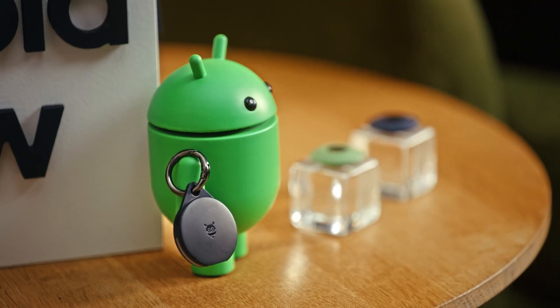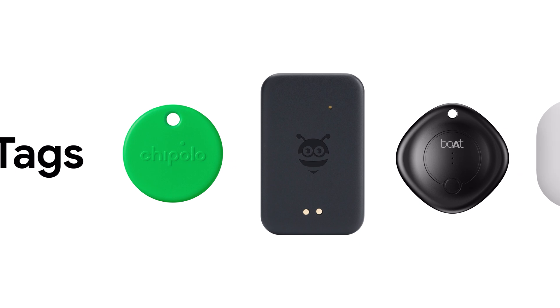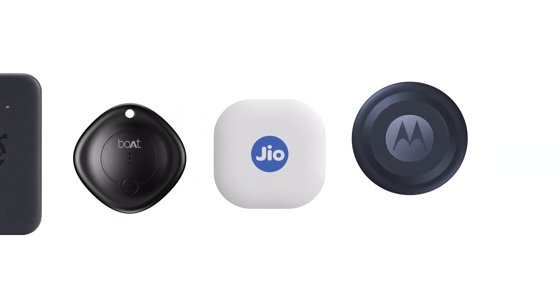People are already loving their tags from Chipolo, Pebbleby, Boat, Geo, and Moto. And soon, we're expanding to even more partners.